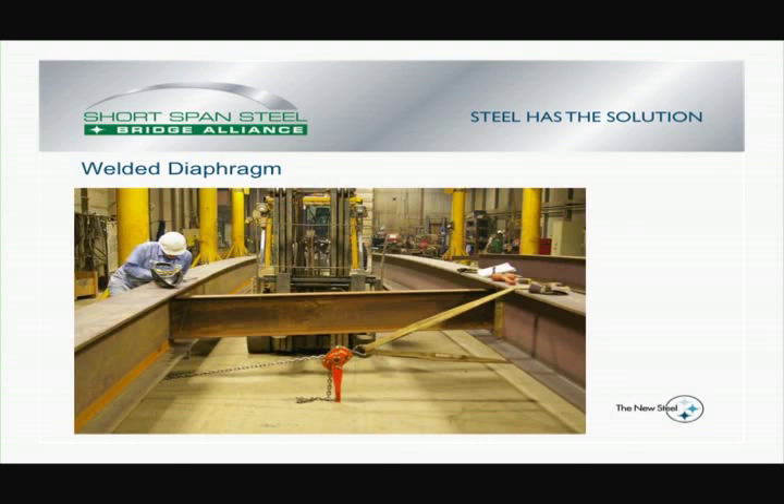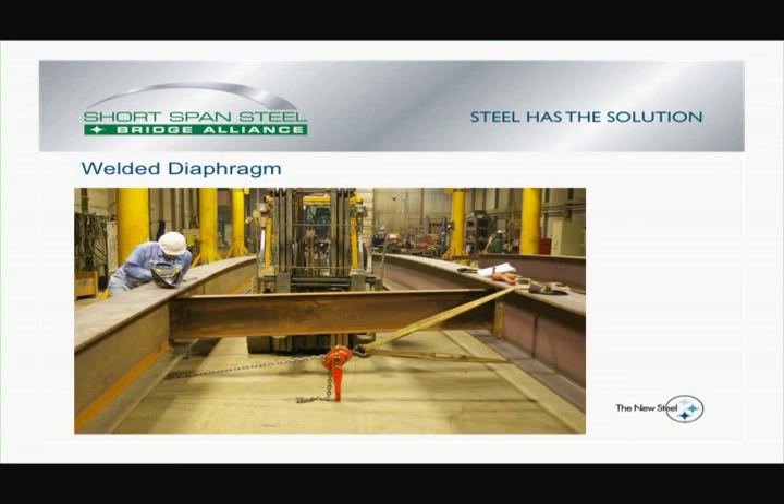We were able to lay that out in our shop and start adding the diaphragms — we welded those diaphragms in to create the beam pairs. Here's a shot after the tandems were finished, showing the bolted stub for the diaphragms that will connect the two tandems. The contractor instructed us to shop-install the shear studs, and then the entire assembly was sandblasted to promote even weathering. The specification called for the beams to be weathering steel and the railing to be galvanized.